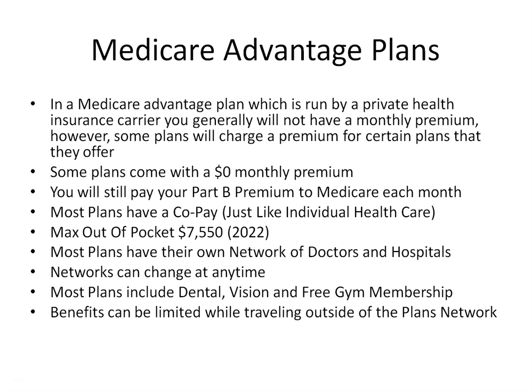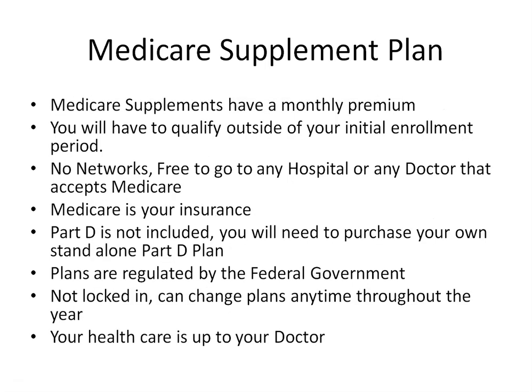Now let's move on to Medicare Supplement plans, also known as Medigap plans. Medicare Supplement plans help pay certain Medicare costs, including deductibles, coinsurance, and co-pays. There are many plans available; however, we're only going to focus on the two main ones: Plan G and Plan N. You may have heard of Plan F, which as of January 1st, 2022, is no longer available to anyone first coming onto Medicare. Medicare Supplement plans pick up where Medicare leaves off — which is how they got the name Medigap, as they fill the gap in Medicare.